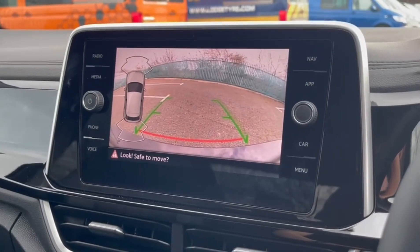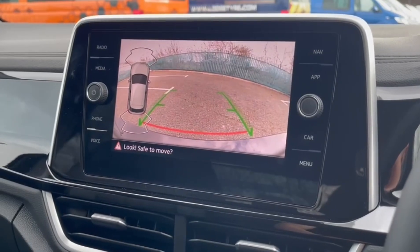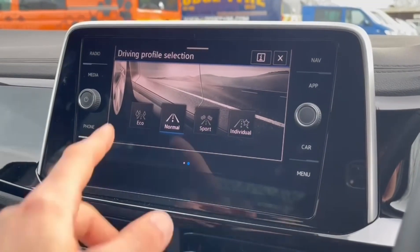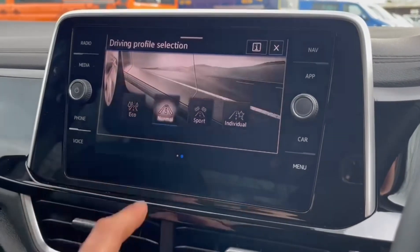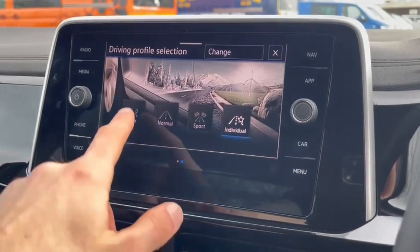It comes with front and rear parking sensors as well as a rear camera, so you've got plenty of assistance for manoeuvring a little bit easier. Driving modes also offer Eco, Normal, Sport and Individual to adjust the engine and steering to the desired effect.